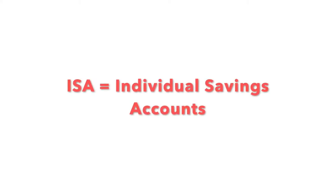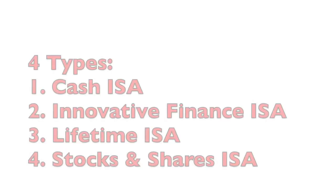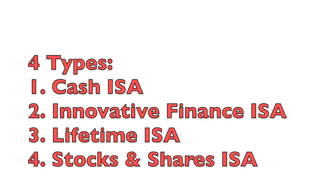Welcome back to OK Gen Z. In today's episode we'll be talking about ISAs here in the UK. ISA stands for Individual Savings Account, and there are four types here in the UK. All four are designed to make better use of your money than letting it sit in a savings account or current account — to make your money go further.